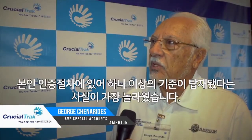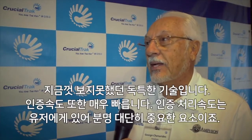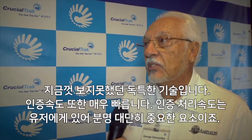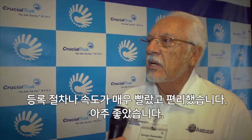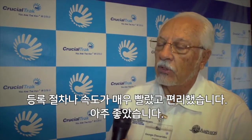The first thing that caught my attention was that it takes more than one criteria to identify, and that's unusual to me. I like the speed — that's very important. The enrollment went very quickly, and then the speed of recognition was where it should be. Very good.